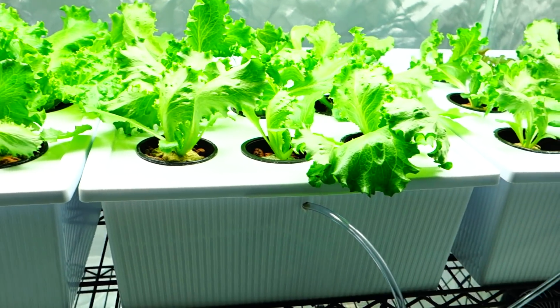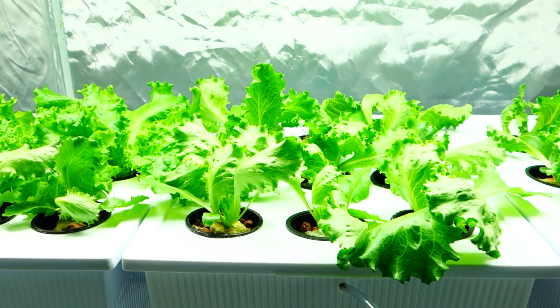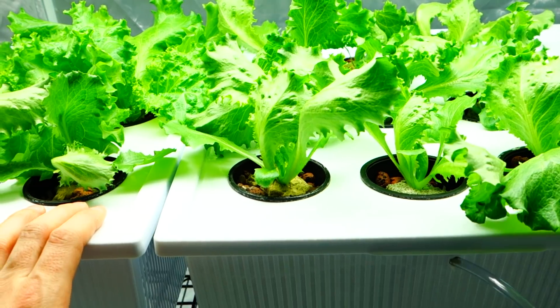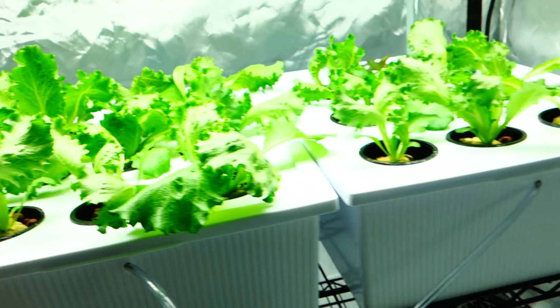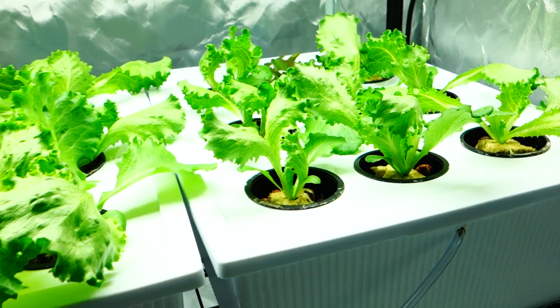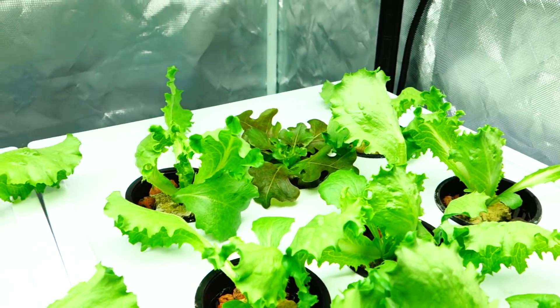What's up guys, it's Mike here with Grow Indoors 365. Today is the day before New Year's and I wanted to get into the tent and give you a quick update. I know I'm a few days late from what I told you I would be giving you an update on, but here is what's going on.